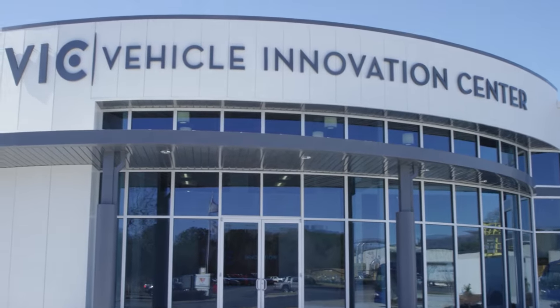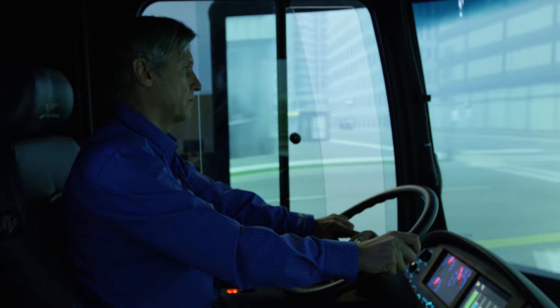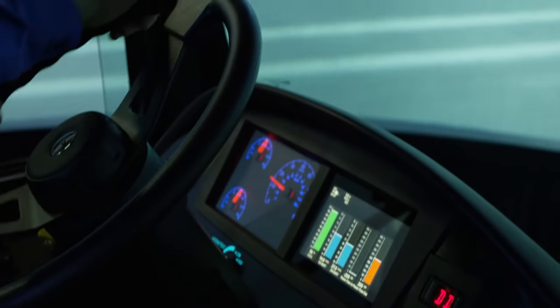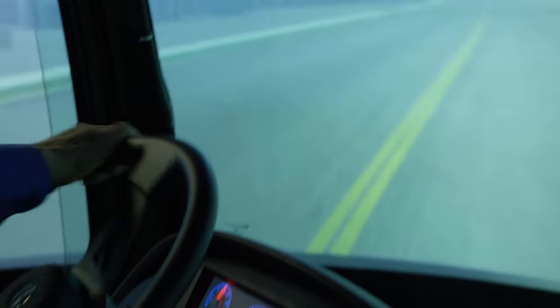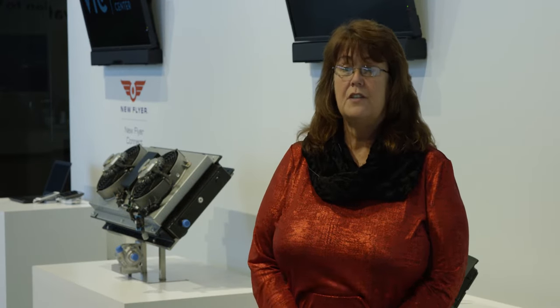This is a world-class training facility. We bring each of our bus operators — the ones responsible for road testing every bus that we manufacture — into the bus simulator. They then learn how to drive the electric buses in the most economic ways possible. There are gauges, lights, and displays that make it a very interactive and fun learning experience.